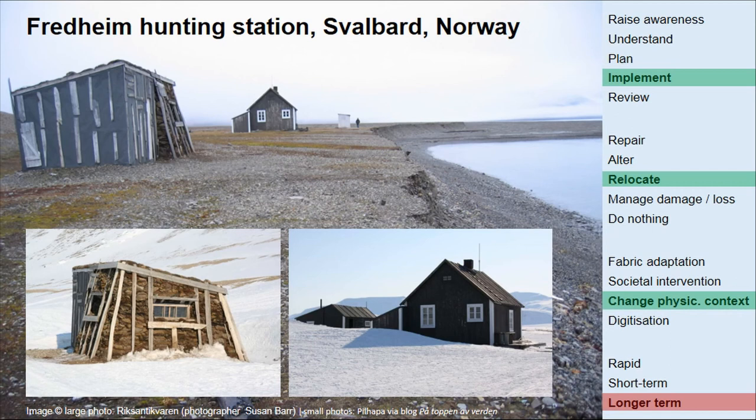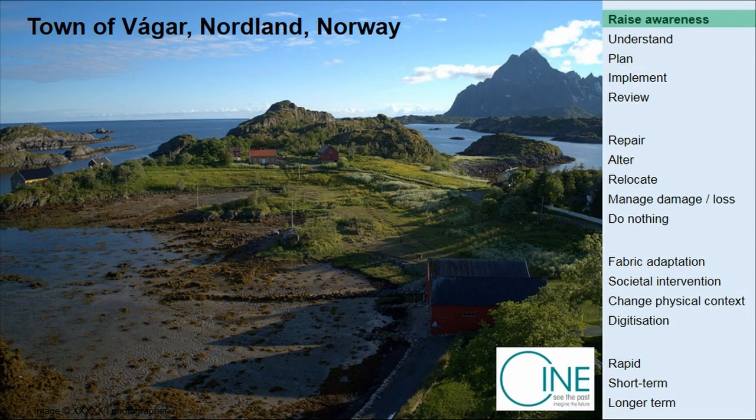Back on Svalbard — now moving to relocation as a strategy. There's a nice project by the governor of Svalbard: a hunting station called Fredheim, which was very close to the sea as it was encroaching closer and closer. So they started lifting the buildings one by one and moving them further inland. Thinking back to the mining heritage of Svalbard, you could move these houses, but would you be able to move the mining heritage inland? Would you lose context?